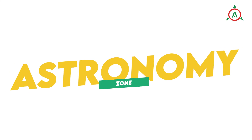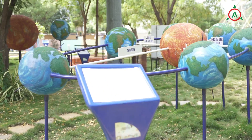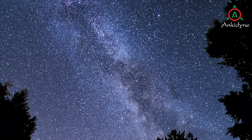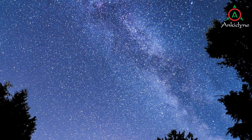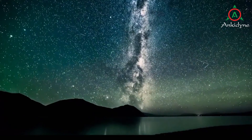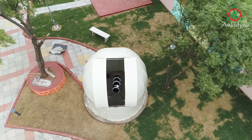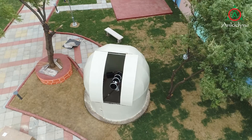Astronomy Zone: The Astronomy Zone introduces the ideas of seasons, eclipse, time zone and other features of the earth and of other planets. Astronomical objects like stars, constellations, planets and galaxies have always attracted people's fascination. The STEM Park has a dedicated night sky observation station with a powerful telescope that leads visitors to explore the stars at night.